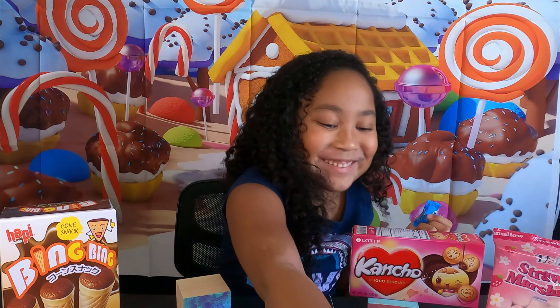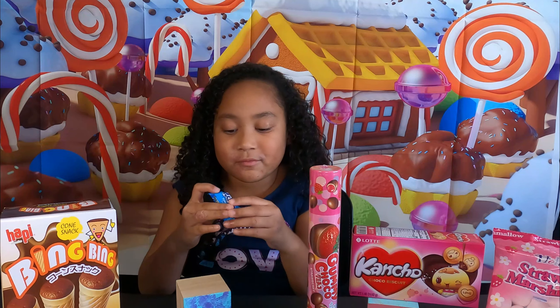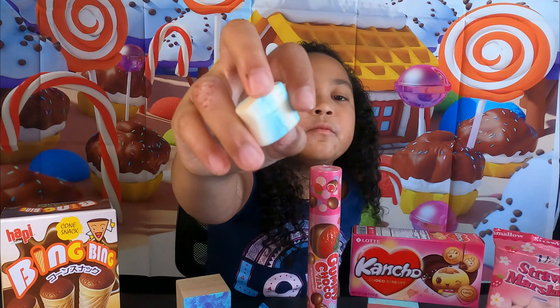I want to try this one first. This is called Pu Chao, I think. It's made in Japan. It's a gummy soft candy. It tastes like soda.